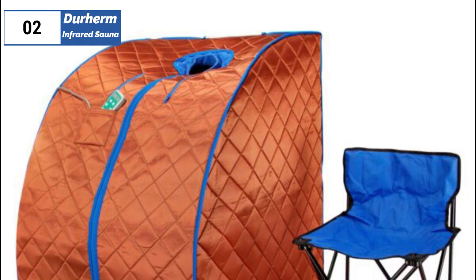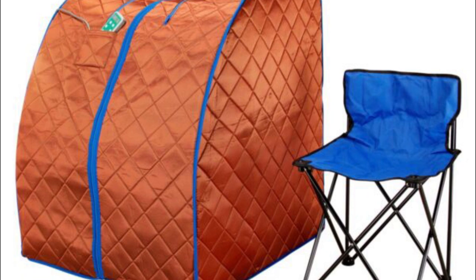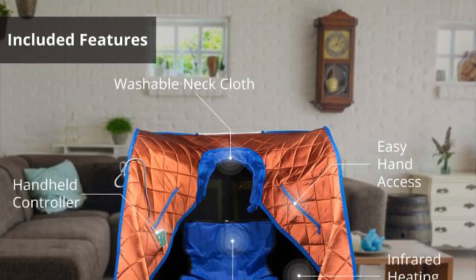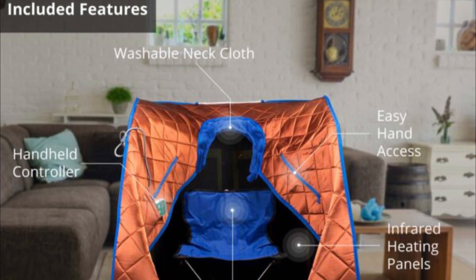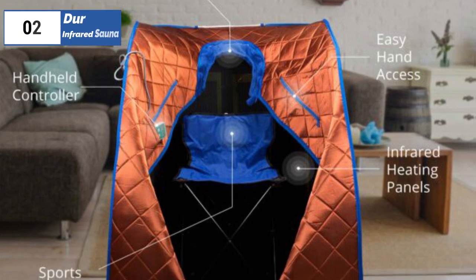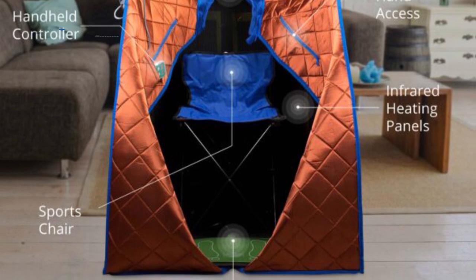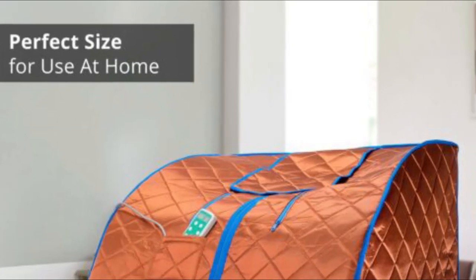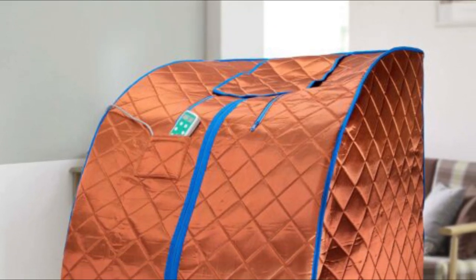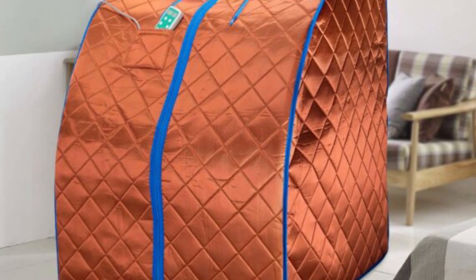Next, at number two, we have Durherm Infrared Sauna, known as the best premium option available in 2023. The Durherm Infrared Sauna is a fantastic investment for those who want to enjoy a luxurious sauna experience from the comfort of their own home. The sauna is made of copper and is very easy to assemble. It comes with a chair and a heated footpad, making it comfortable and relaxing to use. One of the best features of the Durherm Infrared Sauna is that it has low EMF and negative ion technology. It's great for those who live in small apartments and don't have a lot of space. I found that it was easy to move around and didn't take up too much room when I needed to store it.